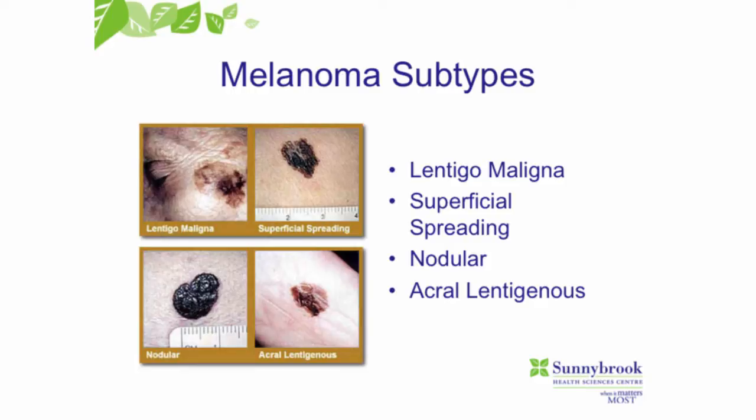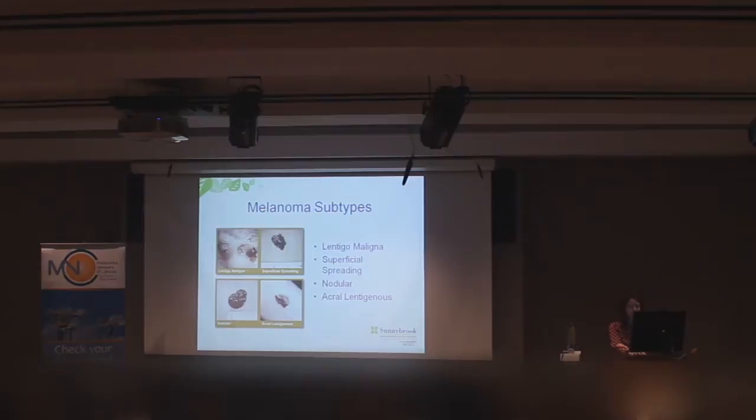When we look at melanoma subtypes, there are four basic subtypes. Lentigo maligna, which is more commonly on the head and neck, often in older patients. Superficial spreading melanoma makes up about 70% of all melanomas. Nodular melanomas, and then acral lentiginous melanomas — those are the ones on the palms, on the soles of the feet, and underneath the nails.